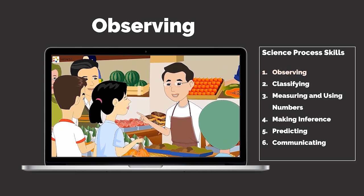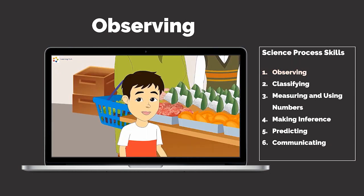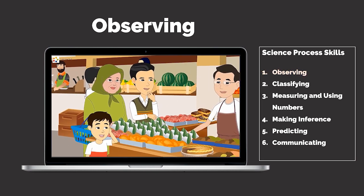He smiles. His voice sounds friendly. People love the colorful food he sells. I like to watch him when he is working. I can hear the customers talking — they like his food.